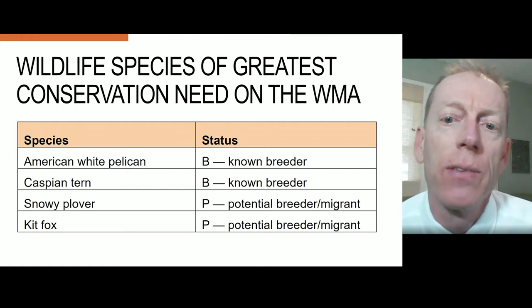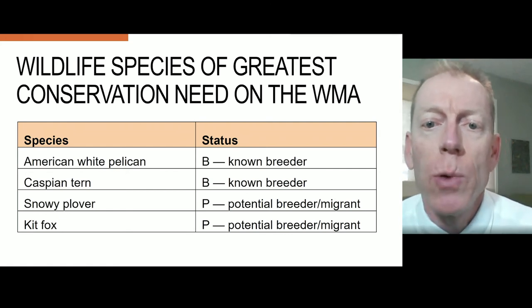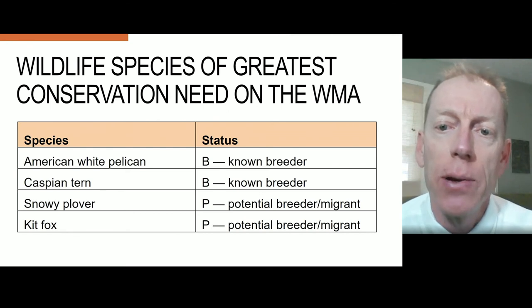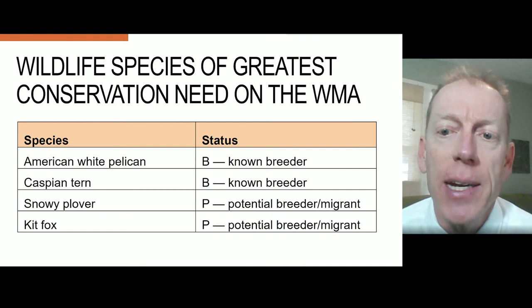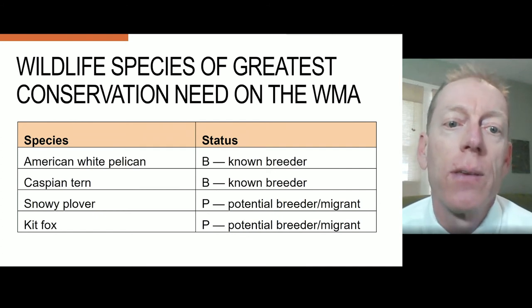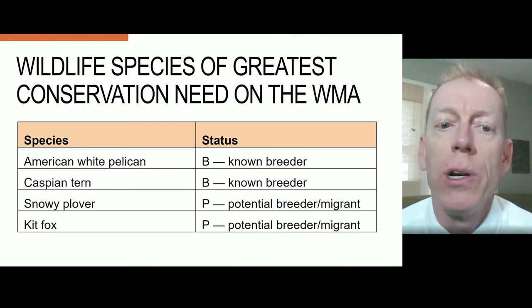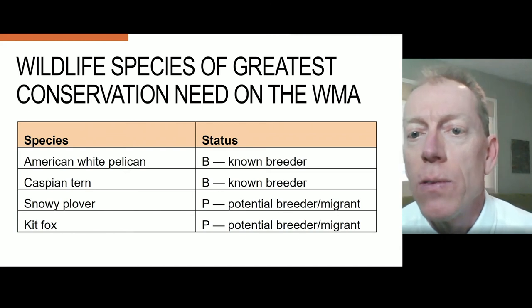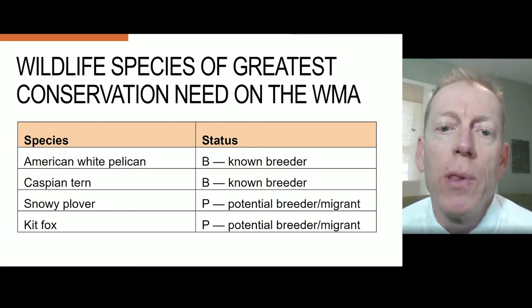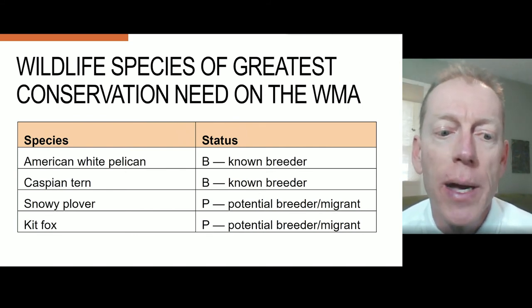There are two known species of greatest conservation need on Hat Island: American white pelican and Caspian tern, though neither currently nest on the island. Based on the habitat characteristics surrounding Hat Island, there are two other potential breeders or migrants to the WMA that are also species of greatest conservation need. Snowy plover may nest on the mudflats surrounding Hat Island, and kit fox is known to be in the uplands nearby.